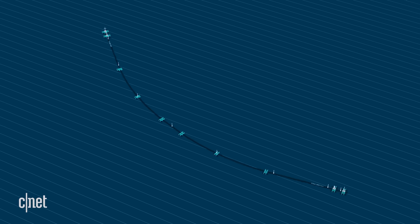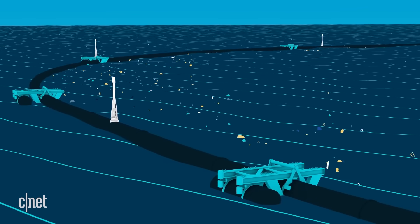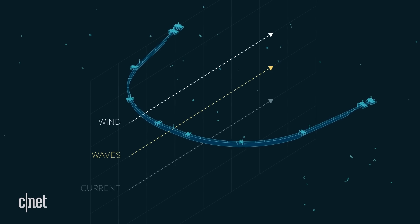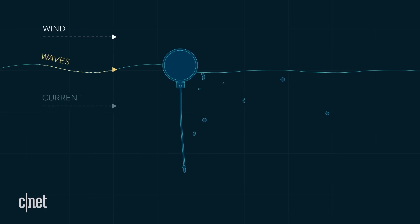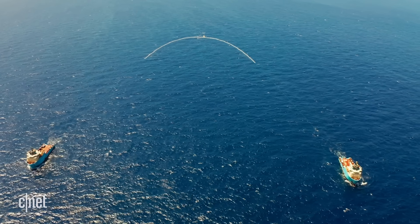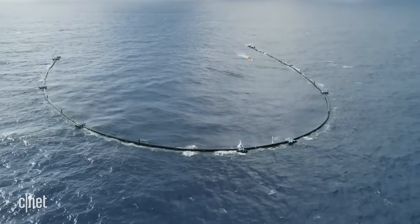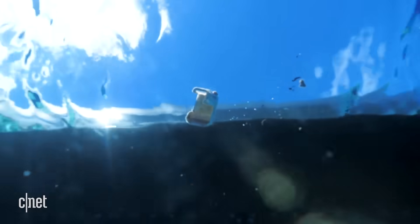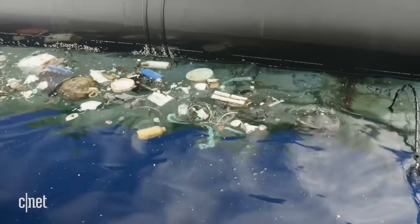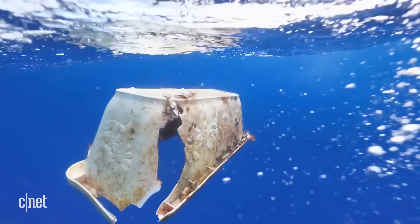Boyan Slat's original idea for System 1 was an autonomous cleaning system that used the ocean's currents and winds to propel it through the Great Pacific Garbage Patch. An autonomous system would save money on staffing, fuel costs, and be able to work day and night, 24-7. However, this concept proved to be ineffective during early testing — System 1 was successful in catching plastic, but smaller floating pieces would sometimes travel faster than System 1 and simply float away from the structure.